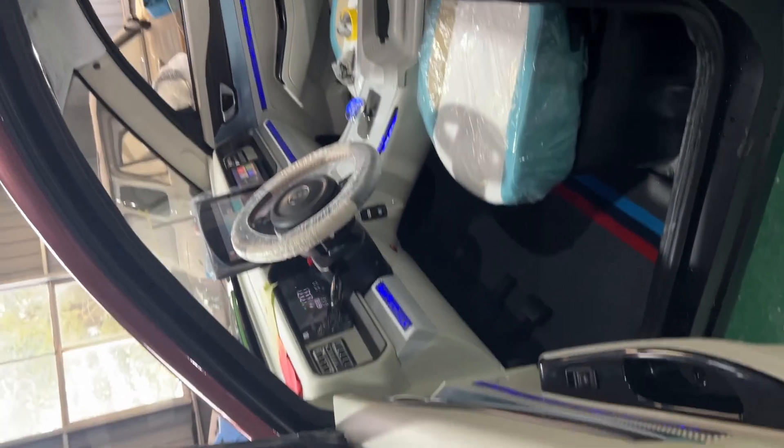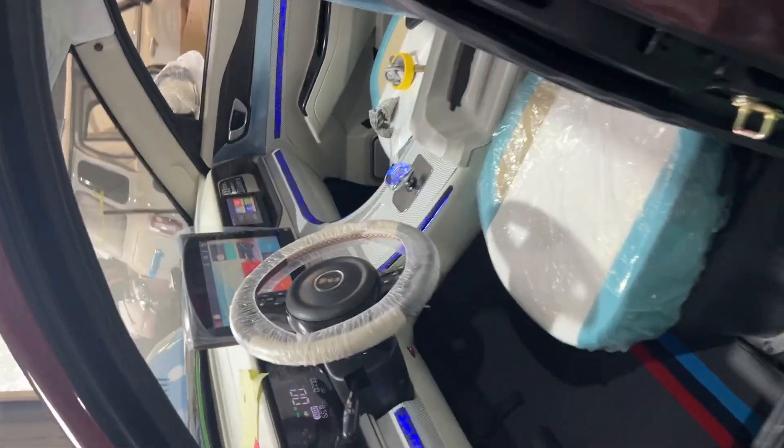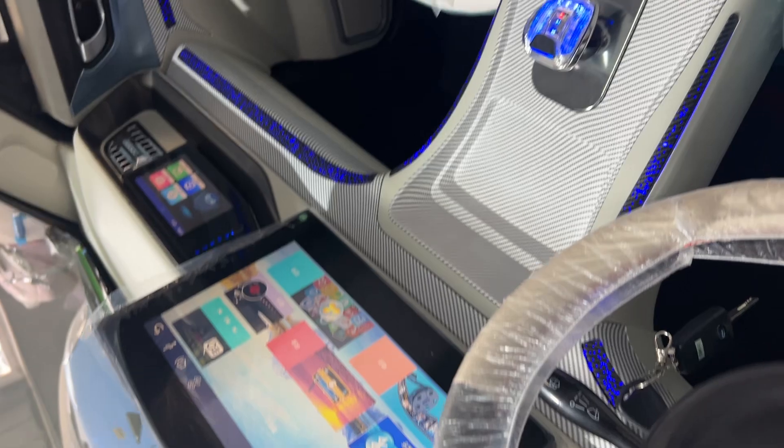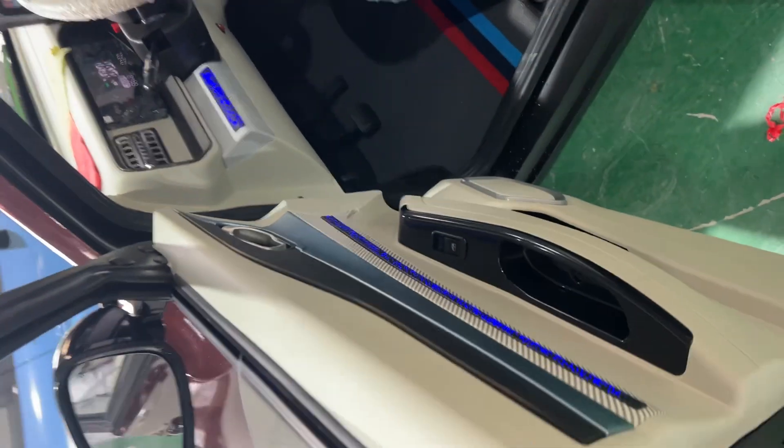Inside is pretty luxury and comfortable. You can see comfortable seats, big screen, and small screen there. Speed of meter and separate tree.